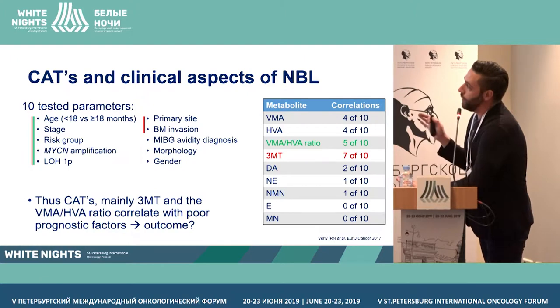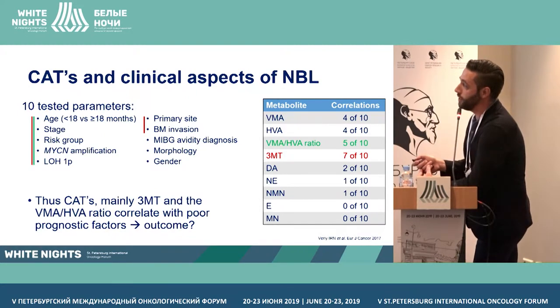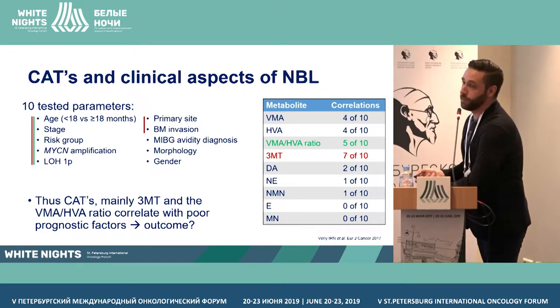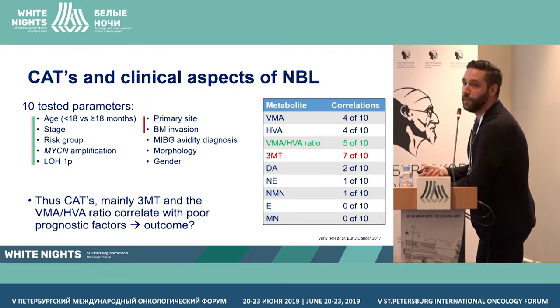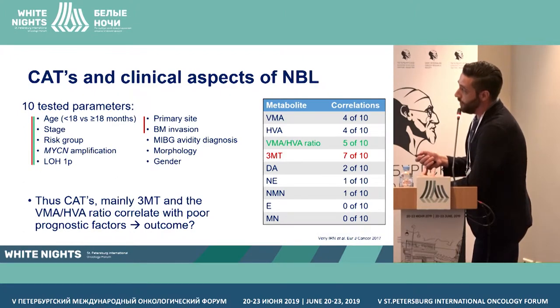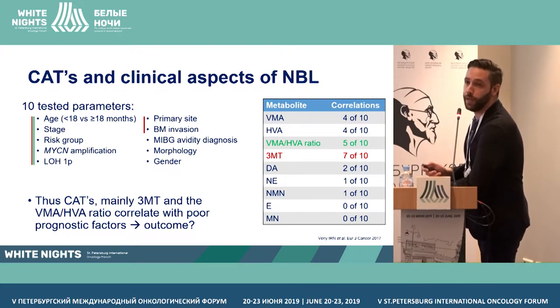We looked into whether we can estimate correlation between elevation of the different markers and various clinical factors such as age at diagnosis, stage, risk group, MYCN amplification, loss of 1p, site of the primary tumor, bone marrow invasion, MIBG avidity, histopathology, and gender. From all eight metabolites, 3-metoxytyramine correlated with 7 out of 10 parameters — specifically all 7 that are prognostically relevant: age, stage, MYCN amplification, and bone marrow invasion — followed by the ratio between the two classical markers.